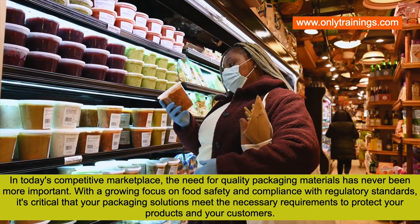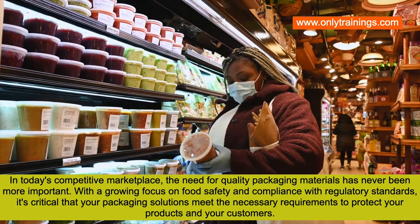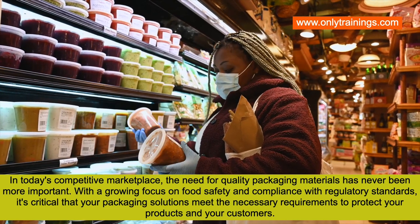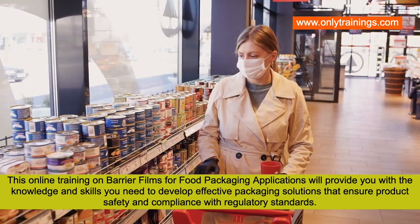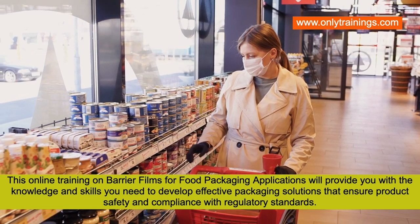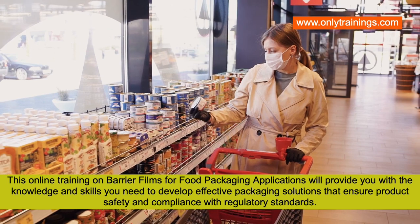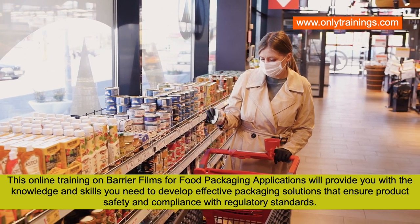With a growing focus on food safety and compliance with regulatory standards, it's critical that your packaging solutions meet the necessary requirements to protect your products and your customers. This online training will provide you with the knowledge and skills you need to develop effective packaging solutions that ensure product safety and compliance with regulatory standards.